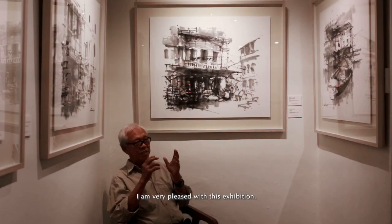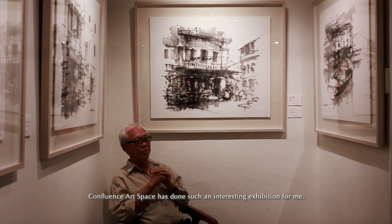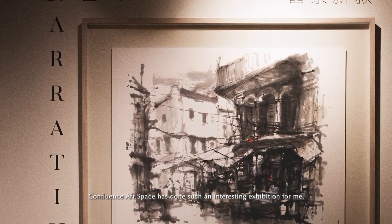I'm very pleased with this exhibition. The galleries have done a very good job. Consonance Art Galleries has done such an interesting exhibition for me.